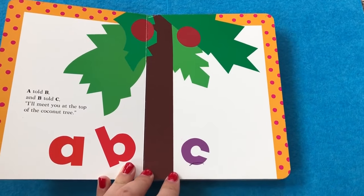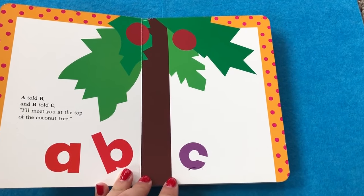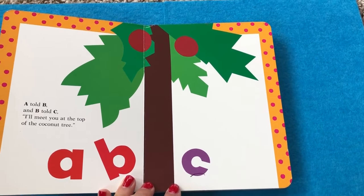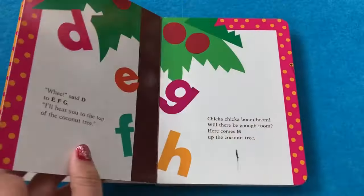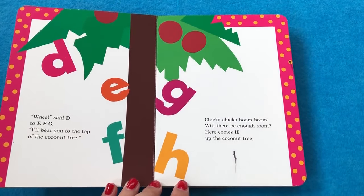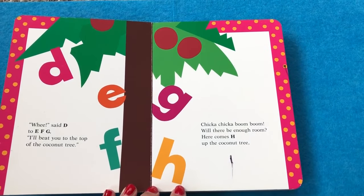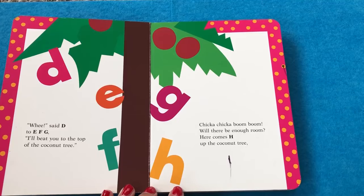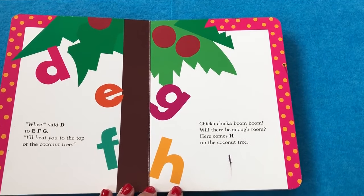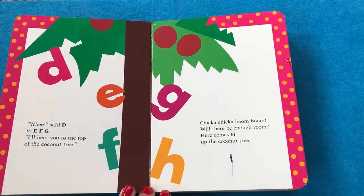A told B and B told C, I'll meet you at the top of the coconut tree. Wee! said D to E, F, and G. I'll beat you to the top of the coconut tree. Chicka Chicka Boom Boom. Will there be enough room? Here comes H up the coconut tree.